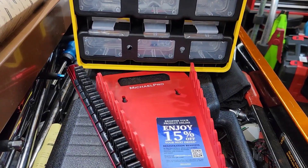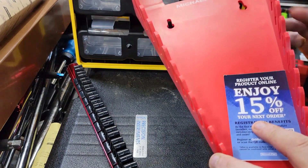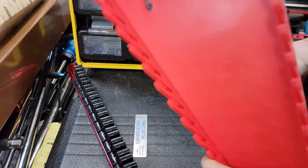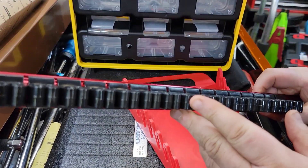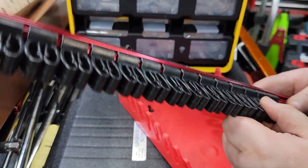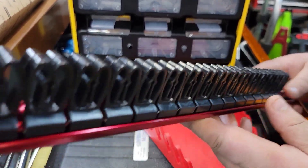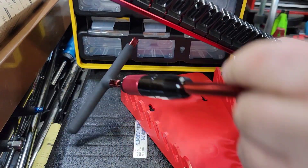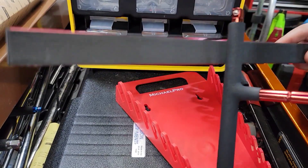Michael Pro has some organizational items out here now. This is not a sponsored video — Michael Pro sent this stuff to me but they didn't pay me to say this. These are tried-and-true wrench racks, made by several different companies. If you guys know Olsa, these are the same racks as Olsa. They're really nice, with nice padding on the back — definitely worth having. You can put your sliding T-handles in them, and they're magnetic underneath with a soft backing.